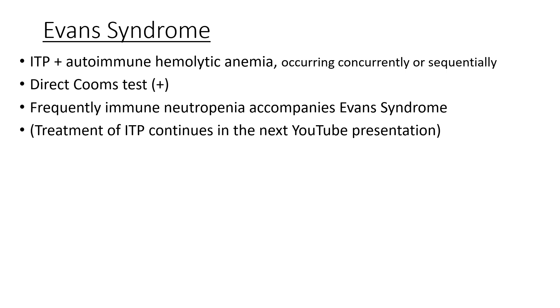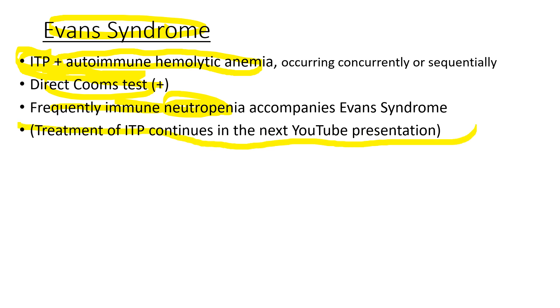When ITP patients develop autoimmune hemolytic anemia with a positive direct Coombs test, it's called Evans syndrome, which is also frequently accompanied by immune neutropenia. The treatment of ITP will continue in the next YouTube presentation. Thank you for watching.